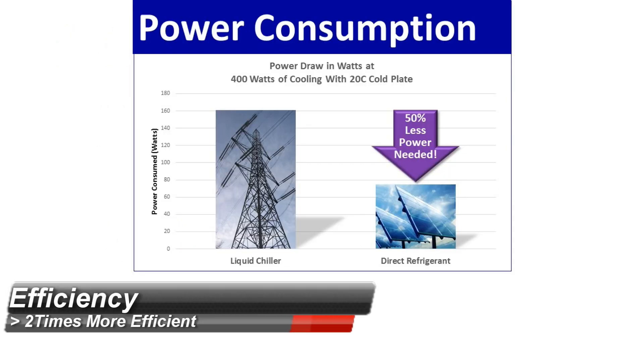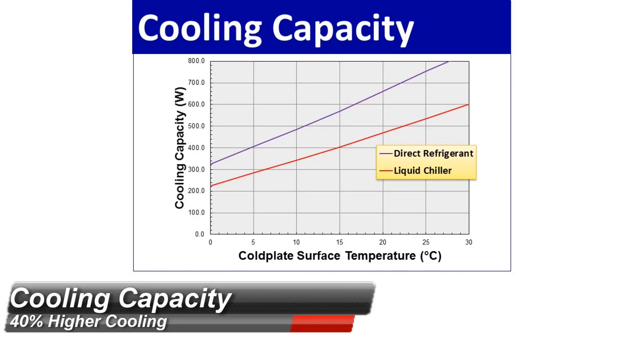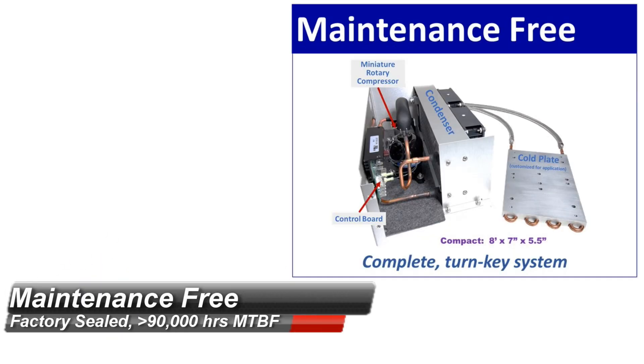The efficiency is improved by removing the losses associated with cooling a liquid and energy savings of driving a pump. The cooling capacity for direct refrigerant is 40 percent greater than a liquid chiller.